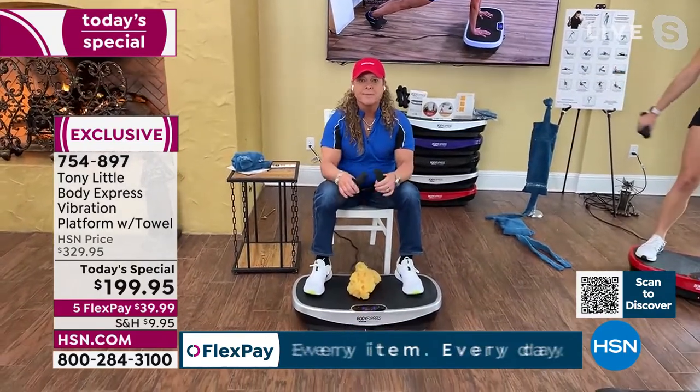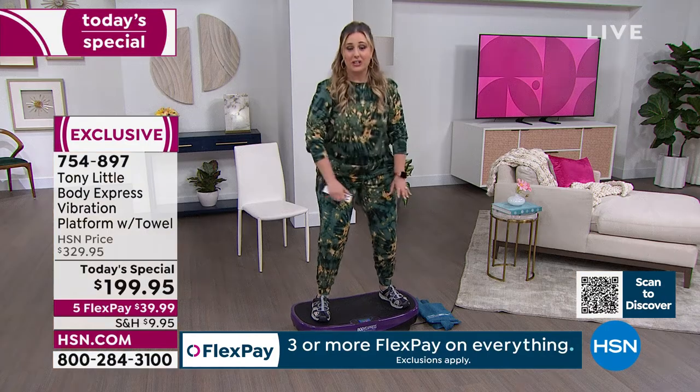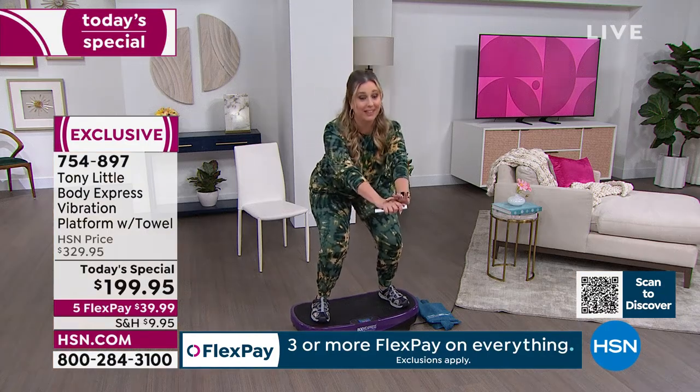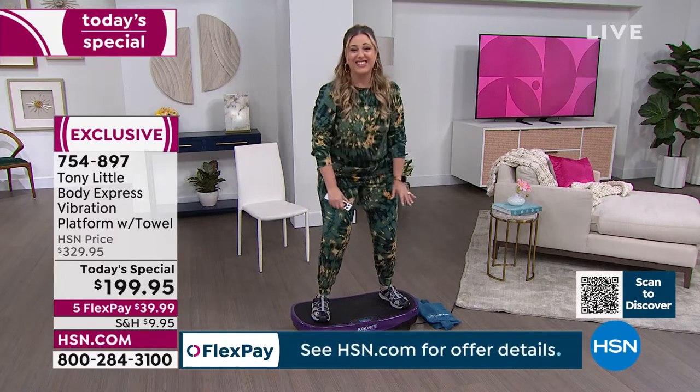Helen: 'I've tried a lot of fitness equipment here at HSN and I think this is something that truly has no competitor. There's nothing else even slightly like it.' More customers are ready to share their experiences.